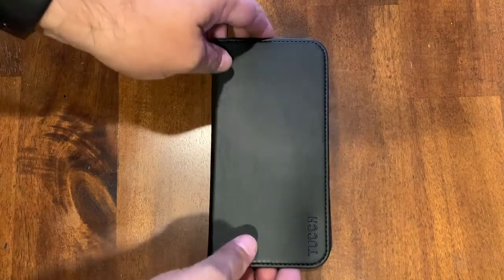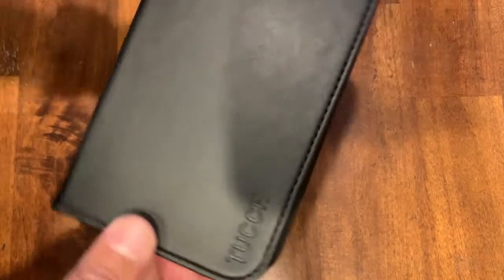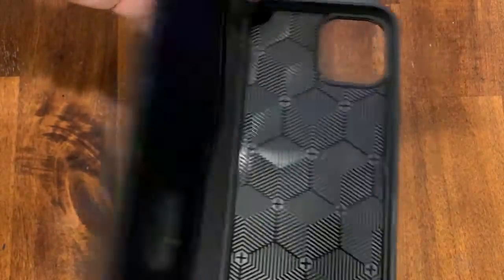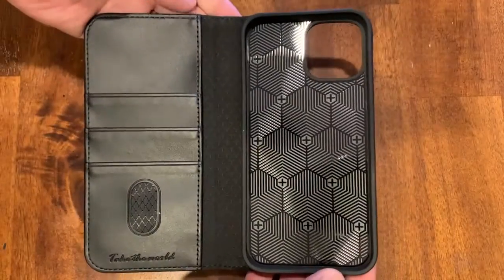I like this wallet case for the iPhone 12 Pro Max, and here is why. The surface of this cover is smooth with no texture and has a well sewn stitching. The inside is very nice too.